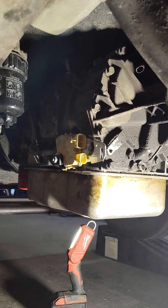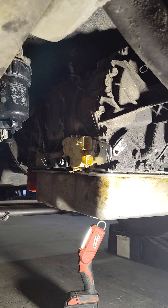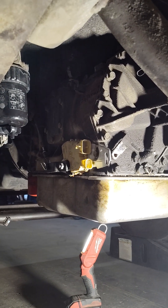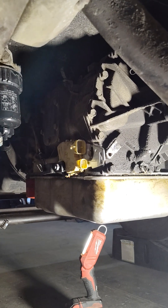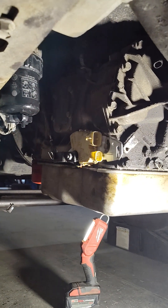The only codes it was throwing were transmission range sensor circuit high voltage, which is the neutral safety switch. We went ahead and replaced it, though I probably shouldn't have, now that I'm pretty sure I've figured out the actual issue.